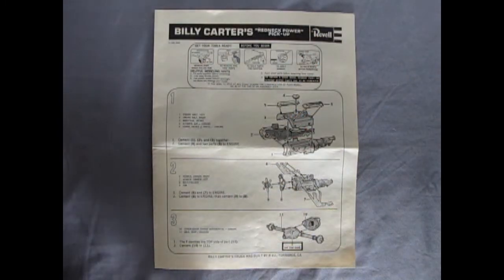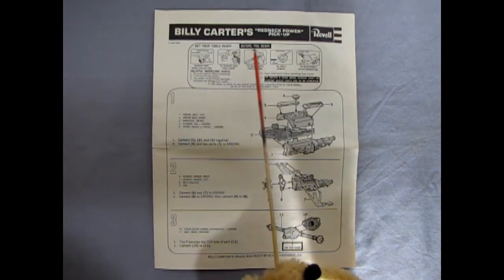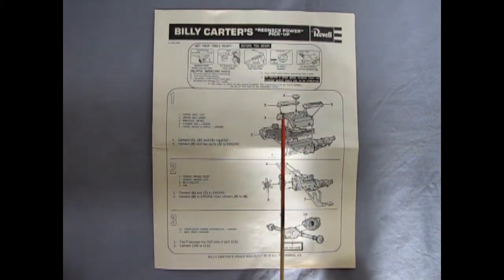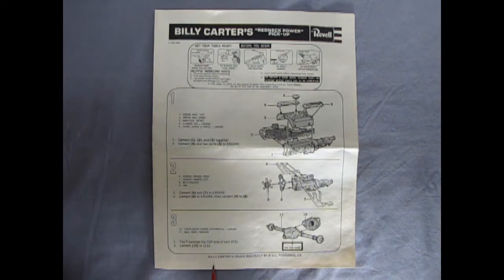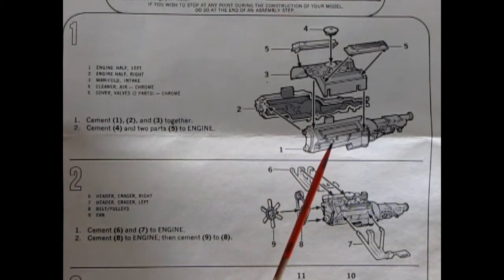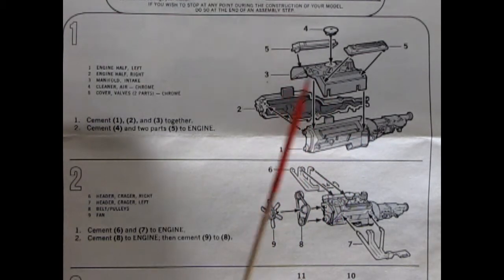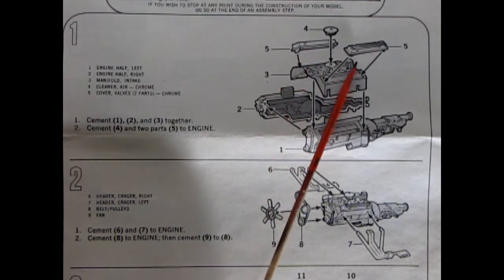Looking at these instruction sheets, we can see the typical 1970s Revelle paperwork. It says Billy Carter's Redneck Power Pickup, with pictures of what we need to know before we build. It notes that Billy Carter's truck was built by RVI in Torrance, California. The engine is kind of a straightforward type — almost snap together. You've got your right and left hand side engine block and transmission, then your intake manifold and cylinder heads as one piece, with a little tiny air cleaner on top and valve covers.